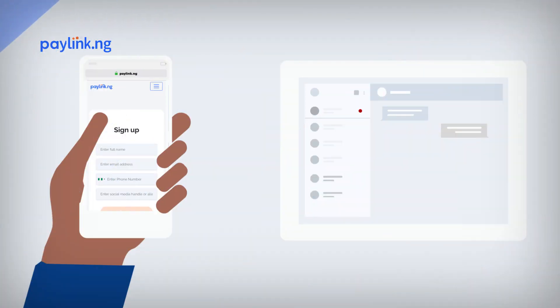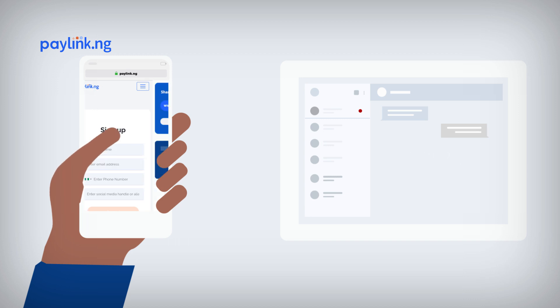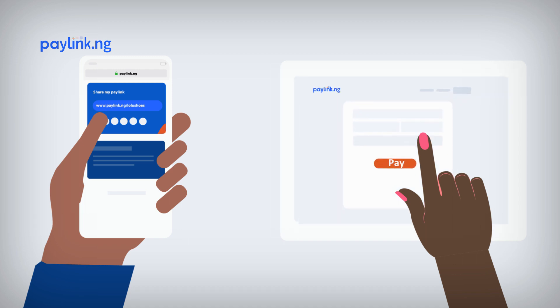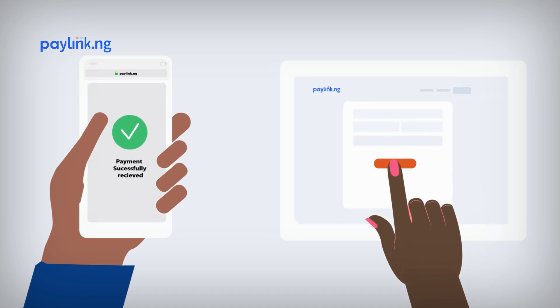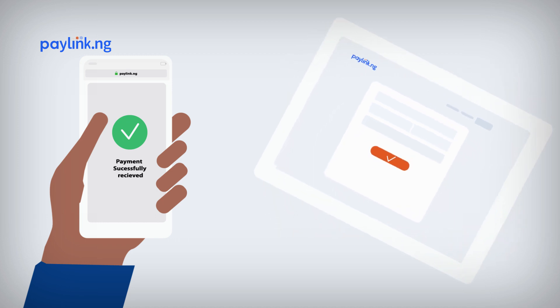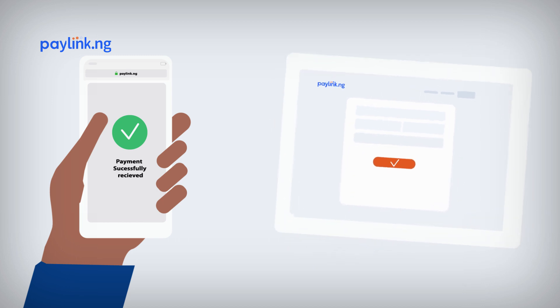All you need to do is sign up at PayLink.ng and then share your customized link with anyone. You never need to risk giving out your account number again. No more telling customers to send money to an account number and call or SMS to confirm payment. Just give out your link, cut out the stress, and remain safe.